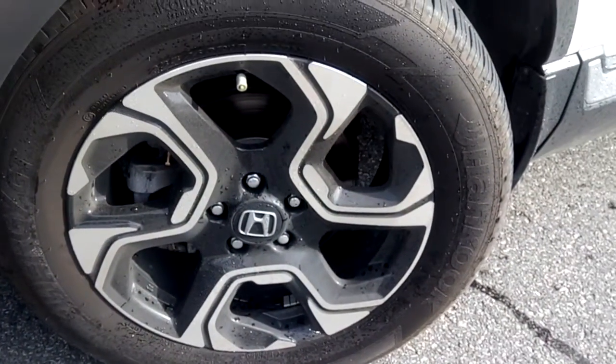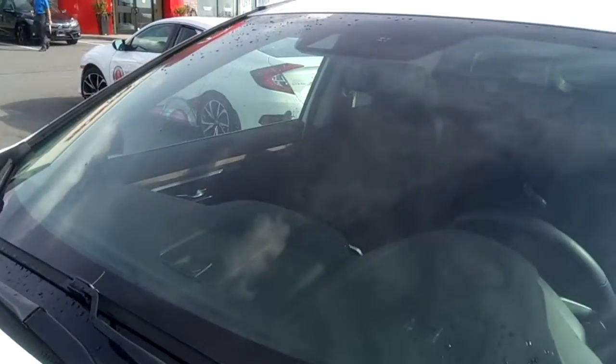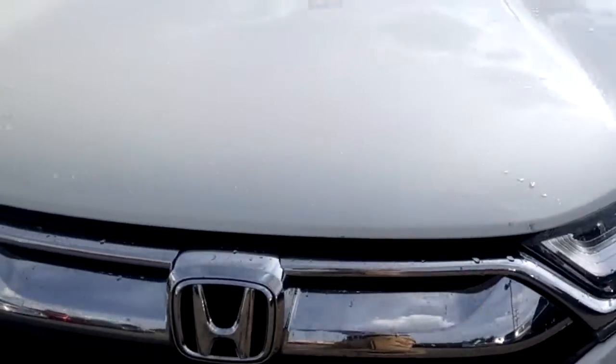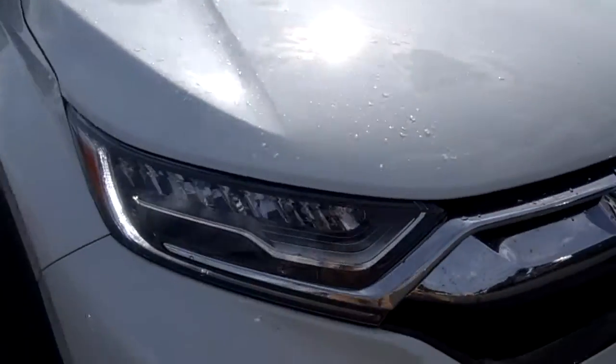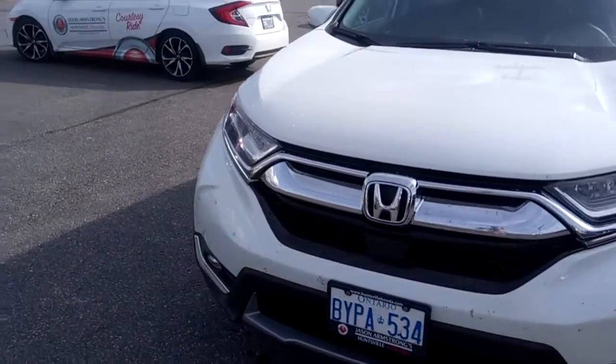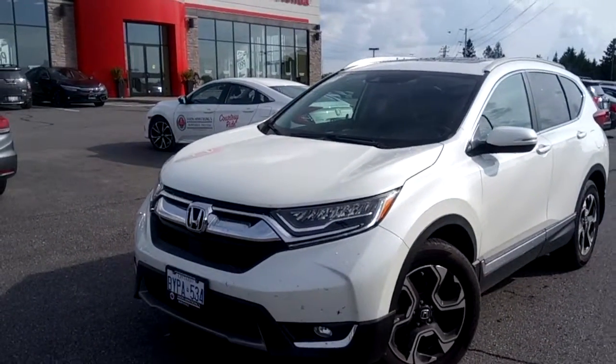The rims are nice looking and very clean, with lots of tread life left on the tires. There are no cracks or stone chips in the windshield, and the front end looks to be in great shape — besides the bugs, which don't come with the car. There are fog lights down below and nice chrome accents around the grille.